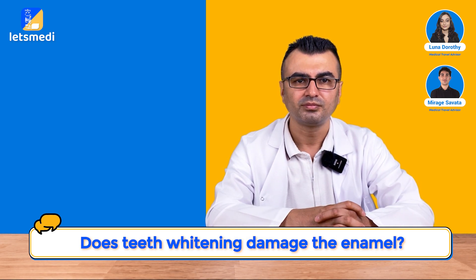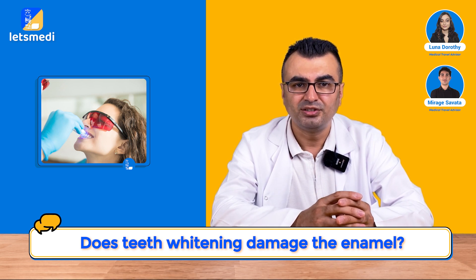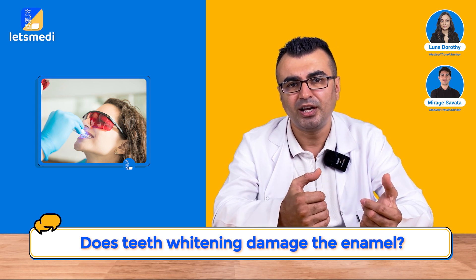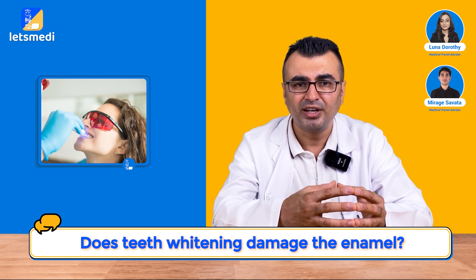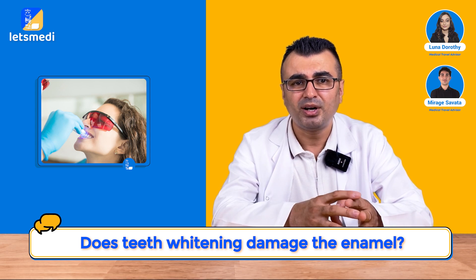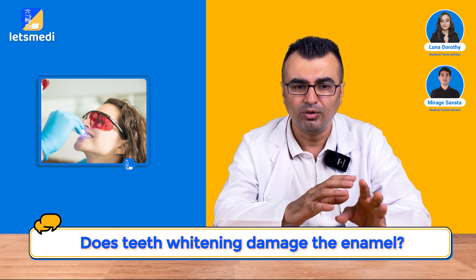Does teeth whitening damage the enamel? Teeth whitening agents do not harm the enamel. They only work on the discoloring agents buried inside the enamel, and the chemical reaction between them removes those agents out of the enamel. After the application, the enamel becomes susceptible to discoloring agents for a while, but this period only lasts a week or so. After this, the enamel is healed by the minerals inside the saliva and all the pores are closed.